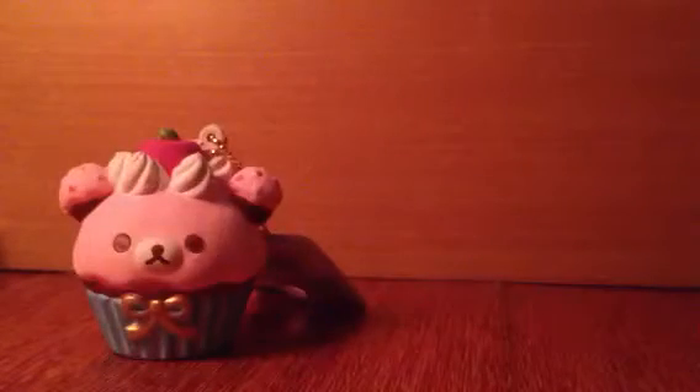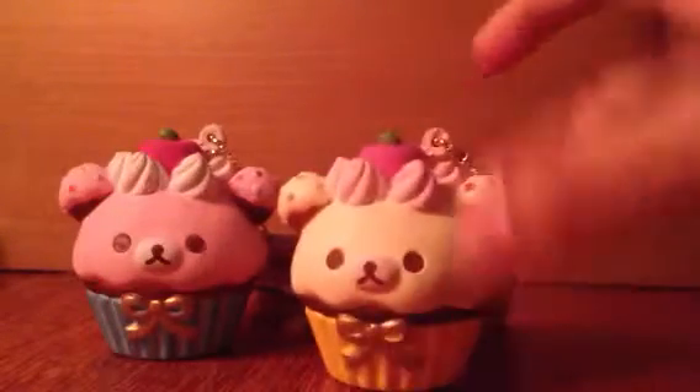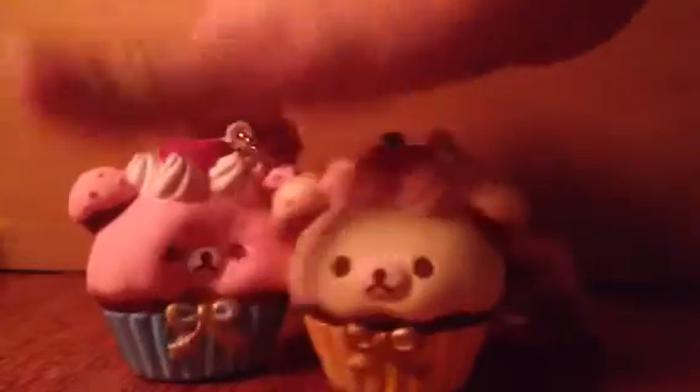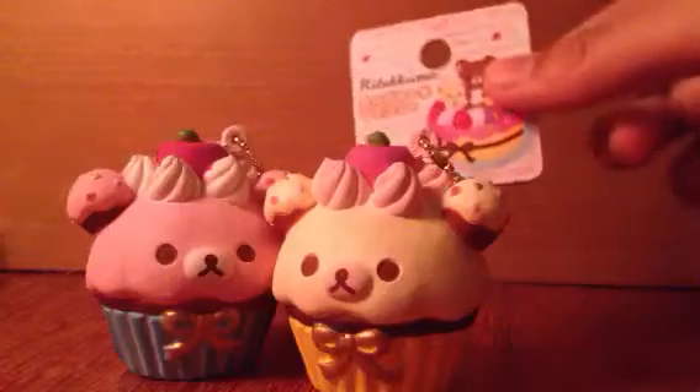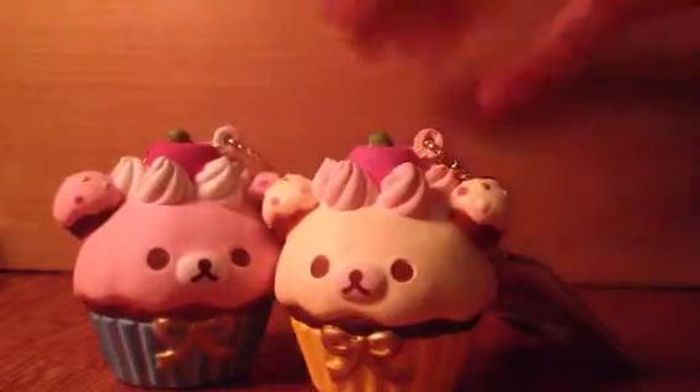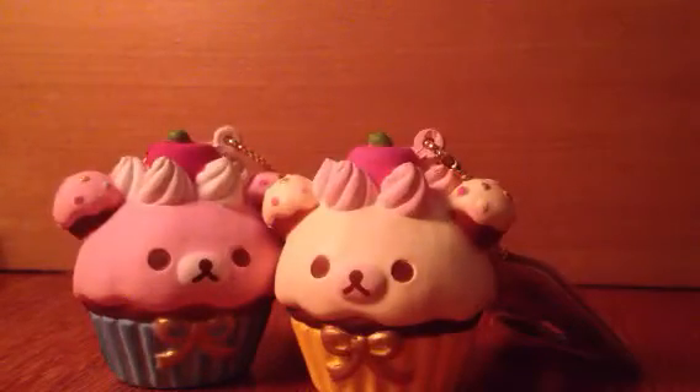I could offer you these two Lucuma Cupcakes. I have two and they are both very, very squishy. And they all come with a tag. And I could pack them in a plastic bag if you want to. And they both have a license.